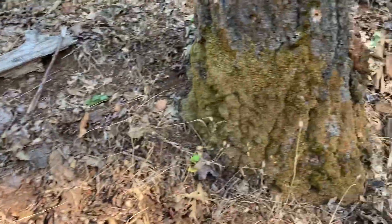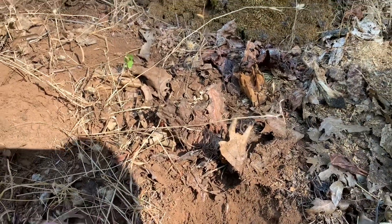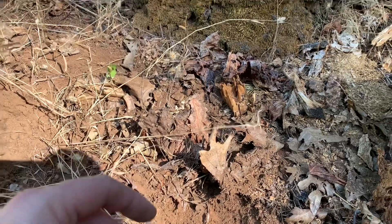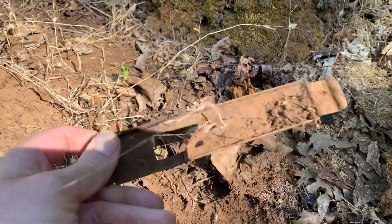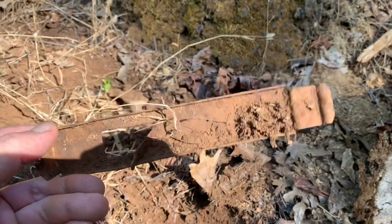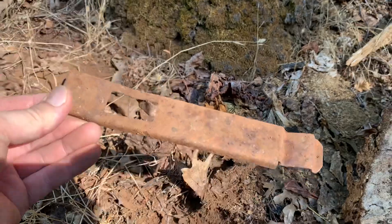We've already got our first find here. Just want to give you guys an idea of where we're at. This is off next to Stark's Grade, which has significant history in this area — it's actually, if I'm not mistaken, the first path used to get to Sly Park. So definitely a heavily used path long, long ago. And this find is obviously more modern, some sort of bracket or something like that.